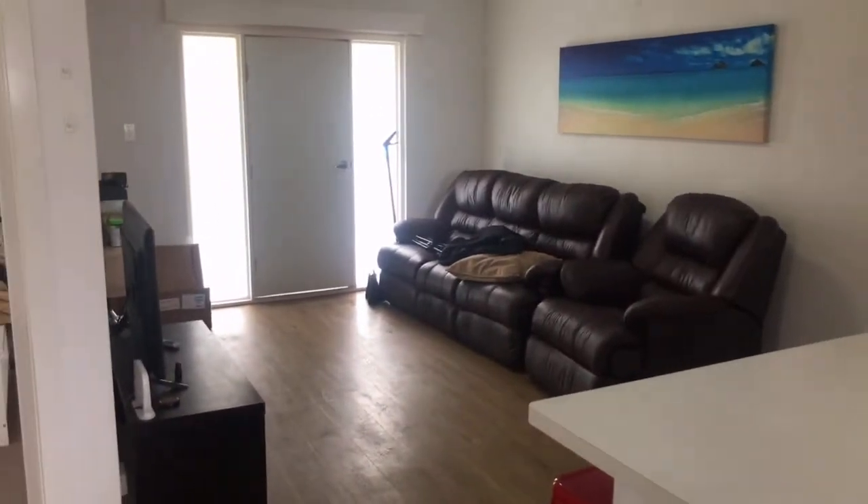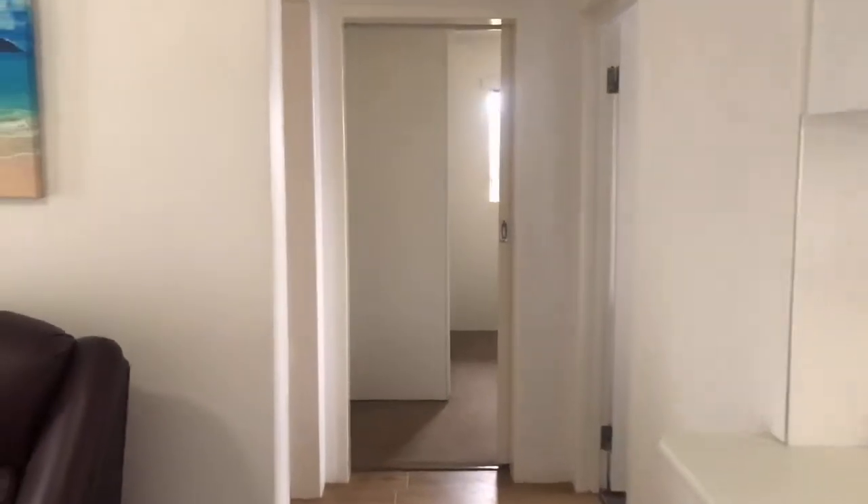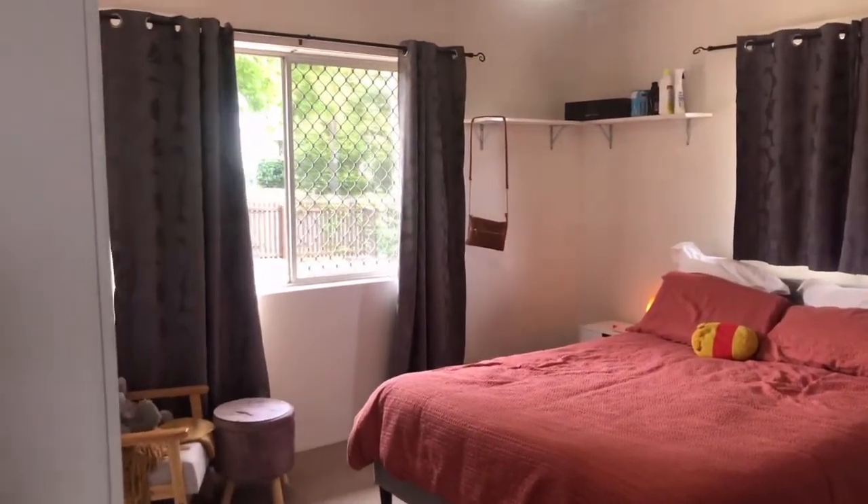Continuing on — you can see how the kitchen overlooks the lounge there, and that's the front door. We'll continue around now. Going to the left from the lounge, we have our main two bedrooms.